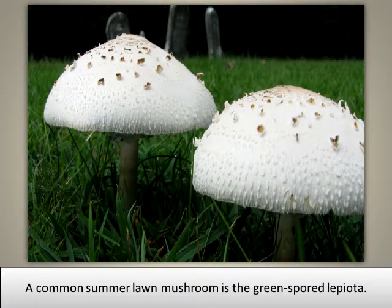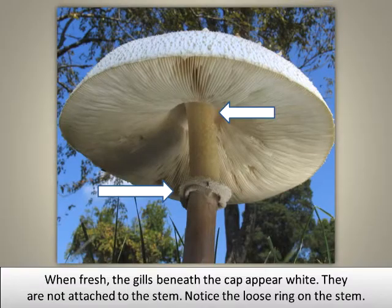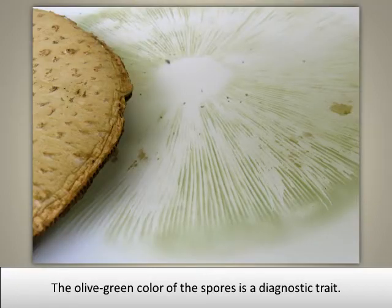A common summer lawn mushroom is the green spored lepiota. Its white cap has brown flecks or scales. When fresh, the gills beneath the cap appear white and are not attached to the stem. Notice the loose ring on the stem. The olive green color of the spores is a diagnostic trait.